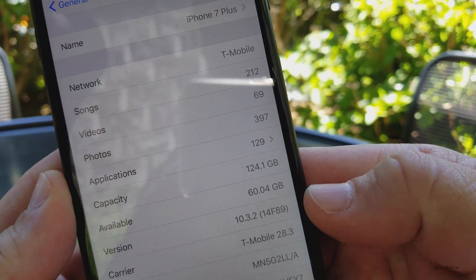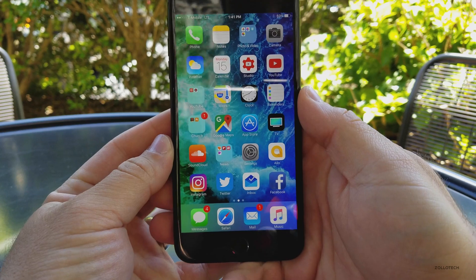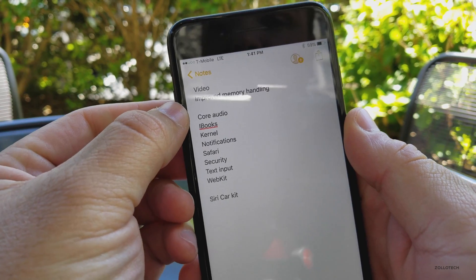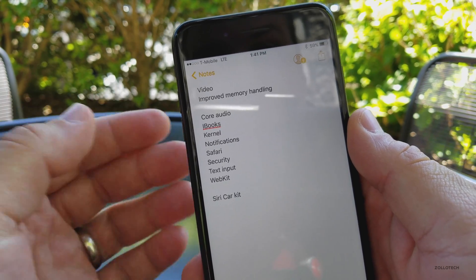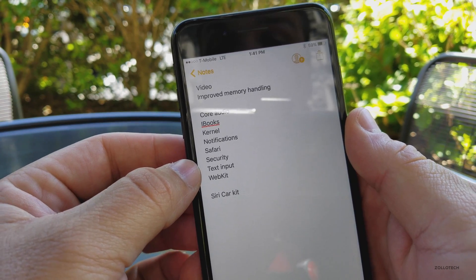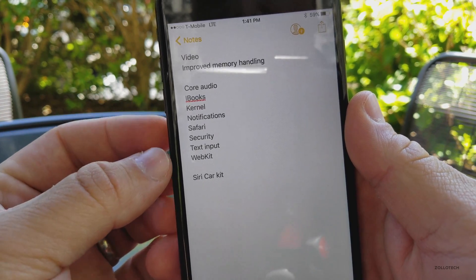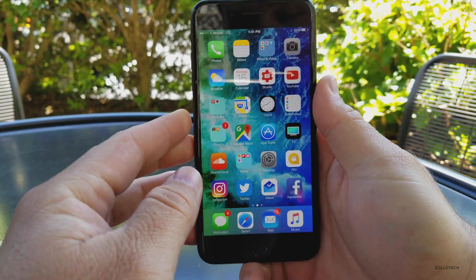This build is 14F89, and this particular build is mostly just security updates and bug fixes. There are too many to go through, but basically video, core audio, iBooks, the kernel — which is the subsystem to the operating system — notifications, Safari security, text input, and WebKit all have fixes. Mostly just security fixes, and then there are some fixes to Siri and CarKit.